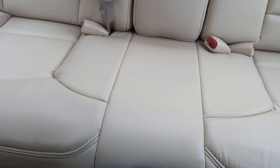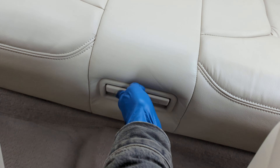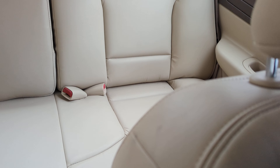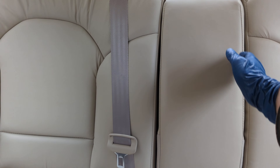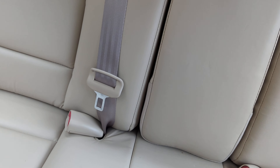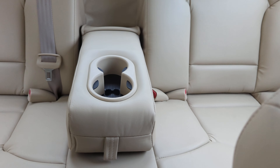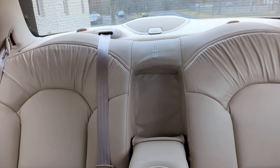The seats are in very, very good condition. Oh — it's another ashtray; I never knew this had an ashtray in the back. The ashtray is clean and the vehicle doesn't show any signs of ever being smoked in. This is the center armrest for the back seat.